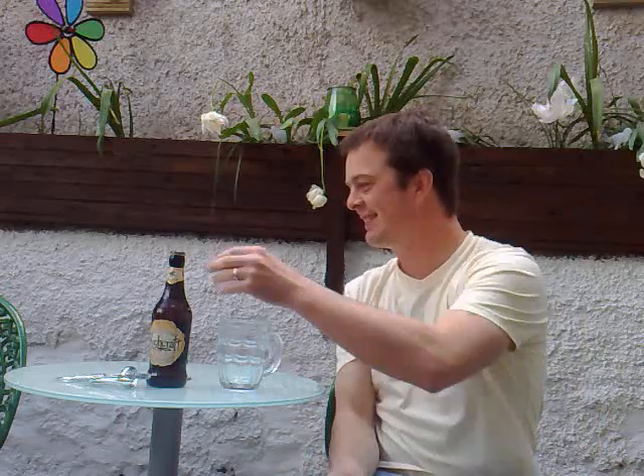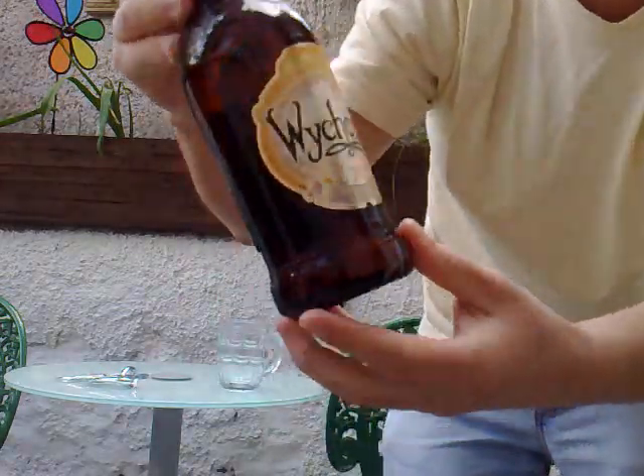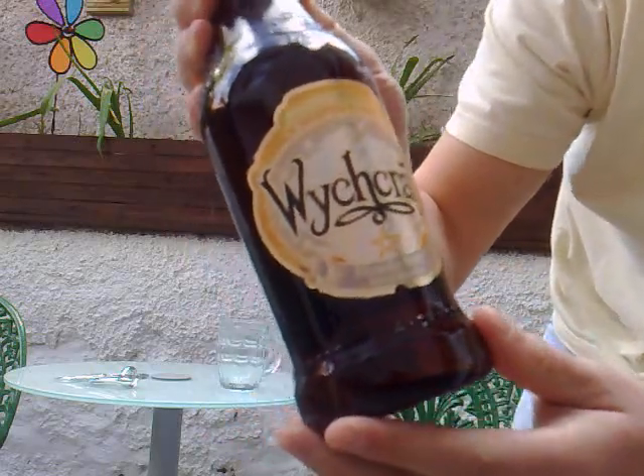Hello again and welcome to The Real Ale Guide. Today's beer is Witchcraft Breweries. Sorry, Witchwood Breweries — Witchcraft.